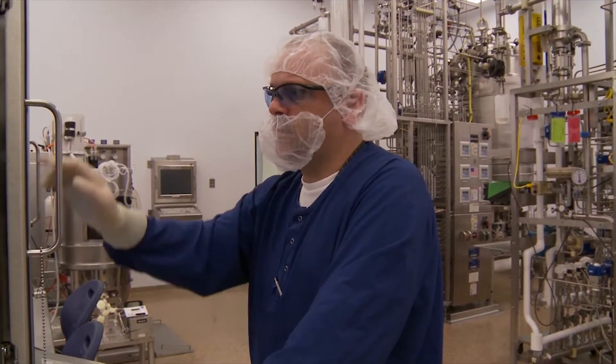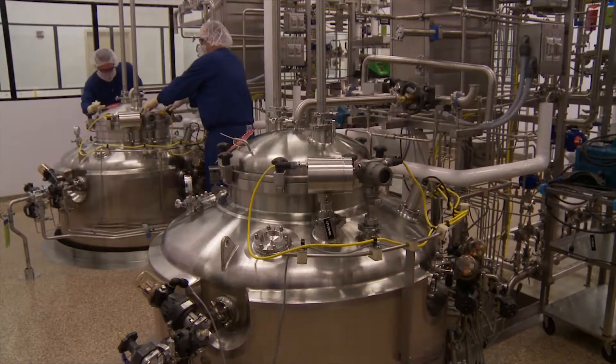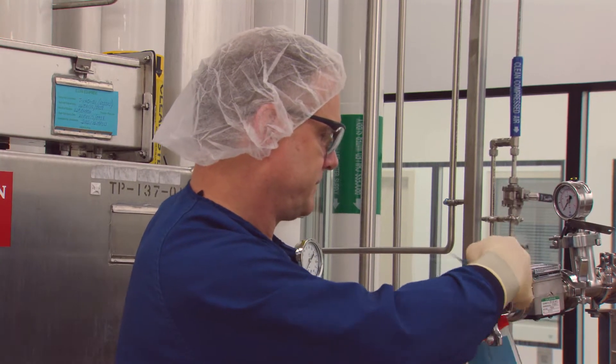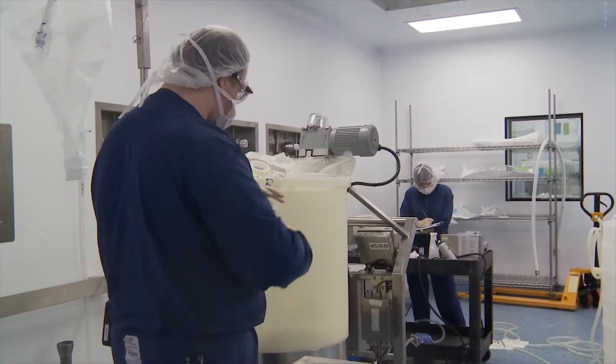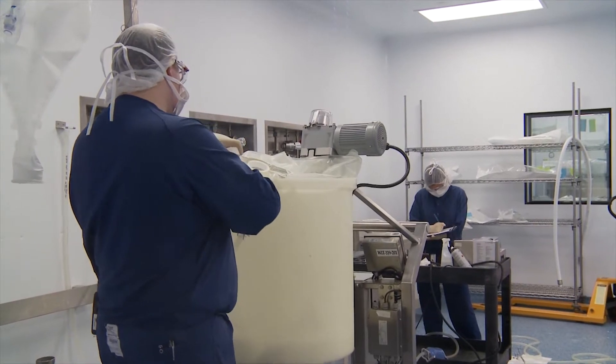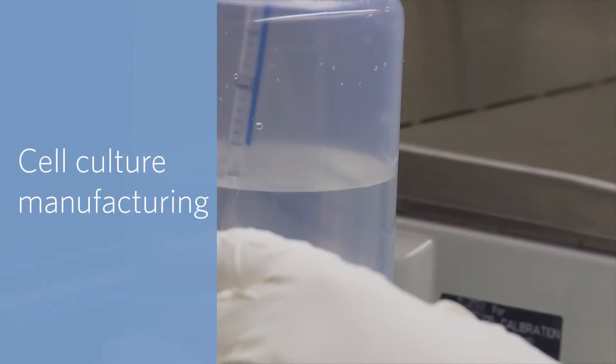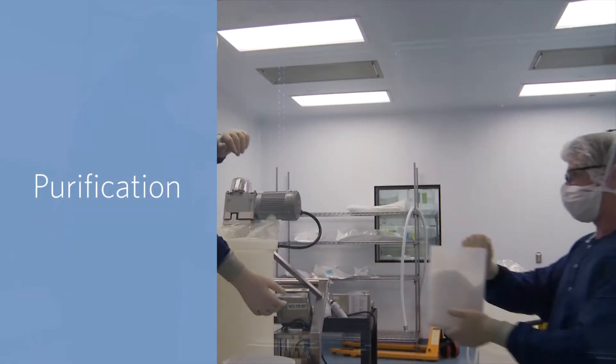The manufacturing areas and process utilities were designed from the ground up for multi-product contract manufacturing. The drug substance unit has operations for media and buffer preparation, cell bank, cell culture manufacturing, column packing, and purification.